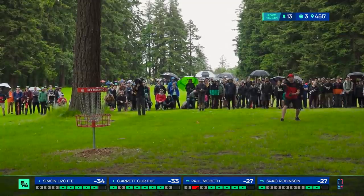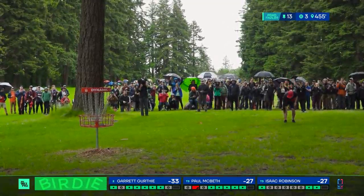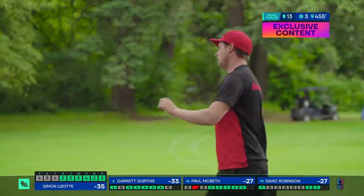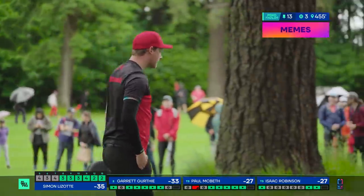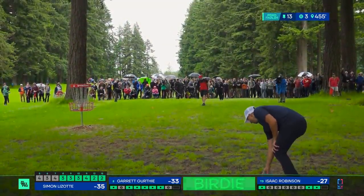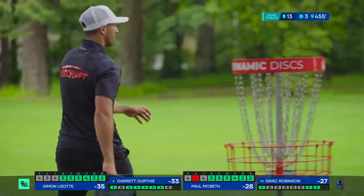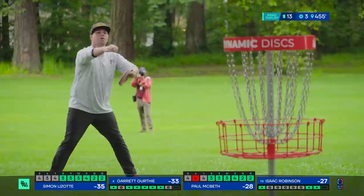Isaac unfortunately coming up pretty short. Just over the rim — two shot lead and six birdies in a row now for Simon. He put together a six birdie streak in round three as well — he likes going on these runs. Most people don't have the skill to do it and don't know if they'd like it.